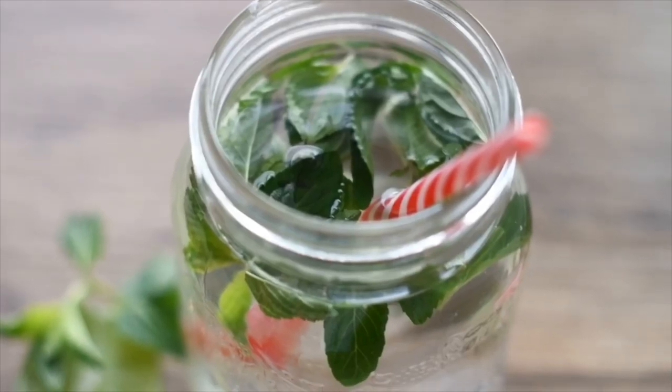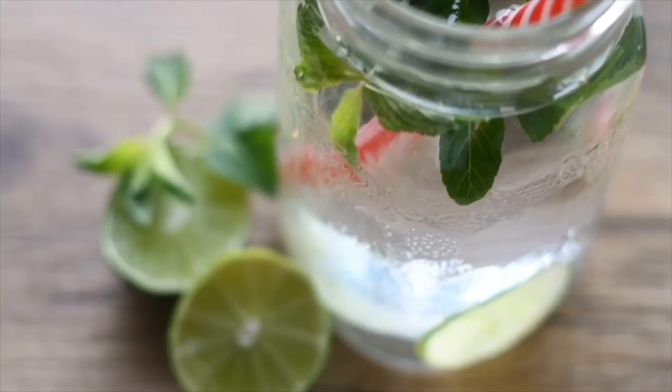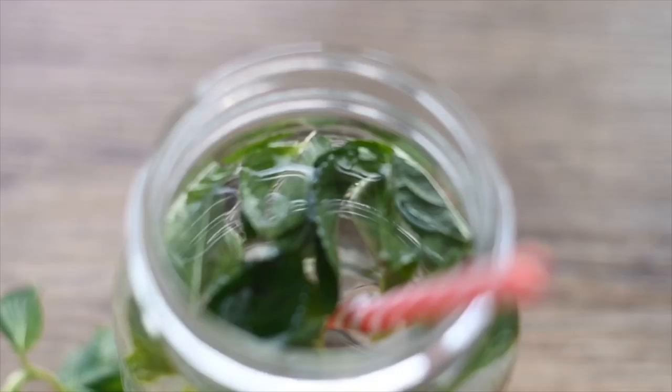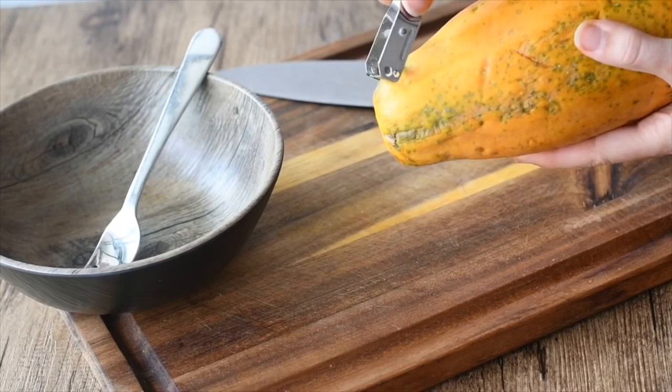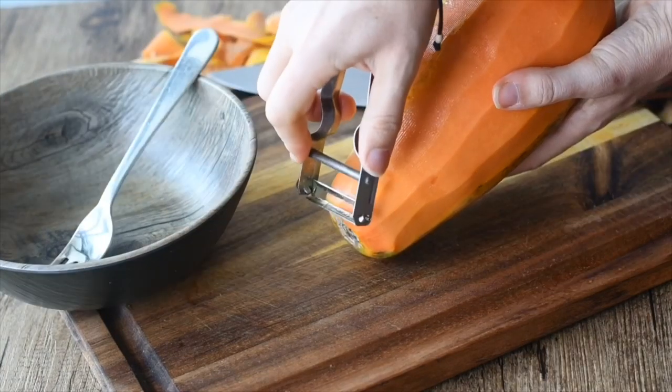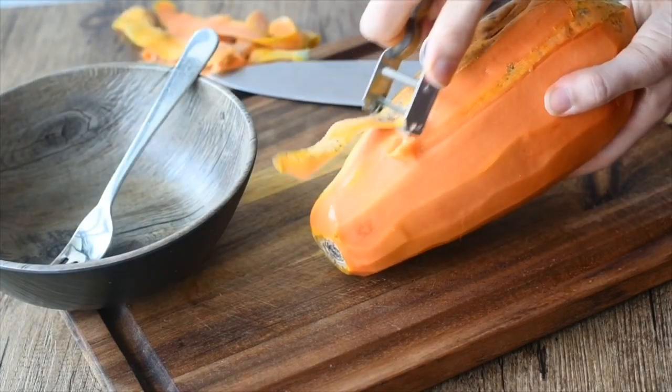Hello my friends, welcome to another Lissa video. Today's video is a what I ate in a day. I start my morning with lime water, and I added mint to that one.